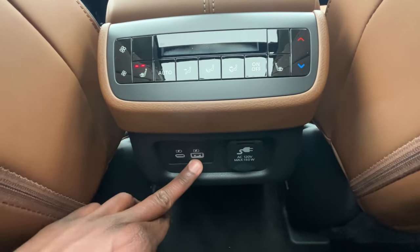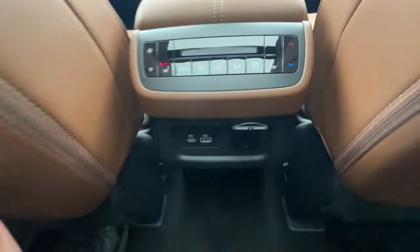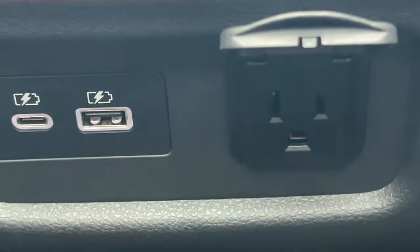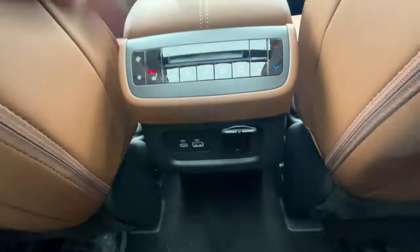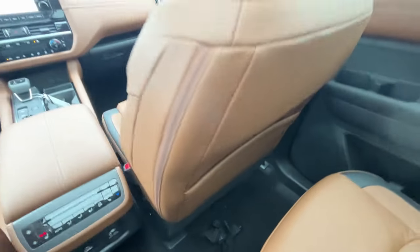We have a USB-C and a USB-A charging port back here, along with a 120-volt three-prong household plug. And I like that we have seat pockets on either side behind the front seats.